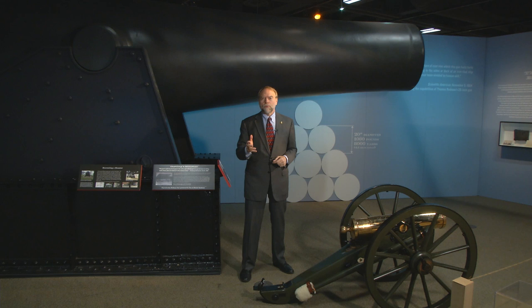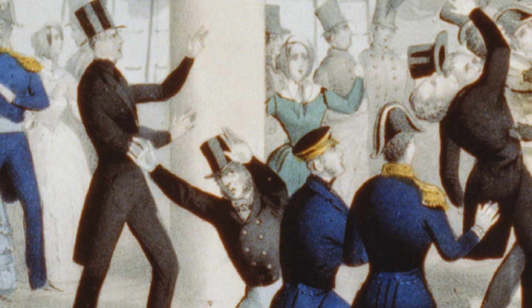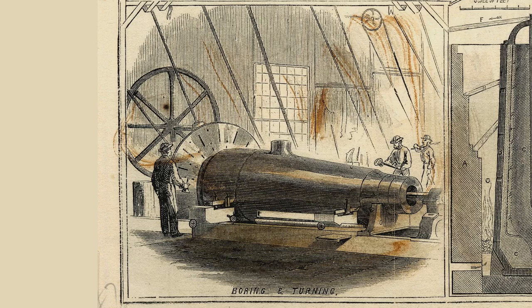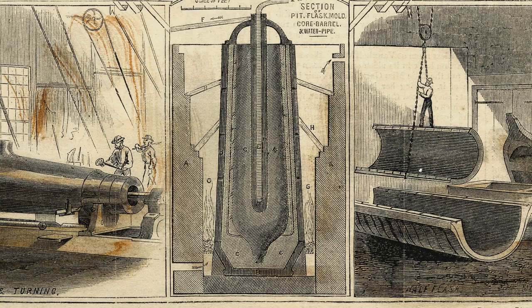Rodman served as the superintendent of Allegheny Arsenal before the Civil War. He's credited with inventing a new process for casting large cannons. Before the Civil War, large cannons had a tendency to blow up. In one tragic accident, the Secretary of the Navy was killed when a brand new cannon was tested aboard the U.S. warship Princeton. Rodman was determined to devise a new casting technique that would allow for casting large cannons and make them safe for the gun crews.